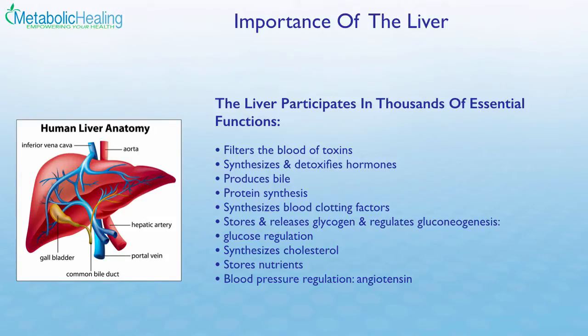The liver also synthesizes cholesterol, one of the most important substances the body makes — despite common misconceptions, it's a very important nutrient. The liver processes it, packages it, and ships it out. The liver also stores nutrients, serving as a major warehouse of fat-soluble vitamins like vitamin A and vitamin D, and minerals like phosphorus, zinc, selenium, and copper are stored in the liver in high amounts. Additionally, the liver participates in blood pressure regulation through the angiotensin system, which also involves the adrenal glands and the kidneys.